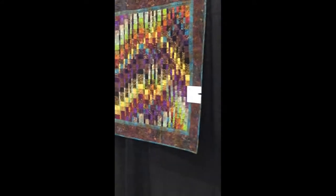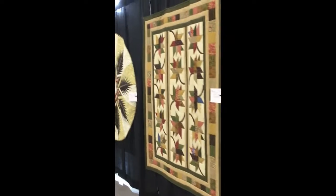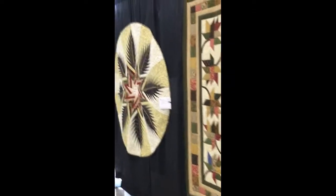I'm sure you're going to want me to stop at some of these and see them individually, but you're just going to have to come out to the show and see it in person. I love this one on the end.